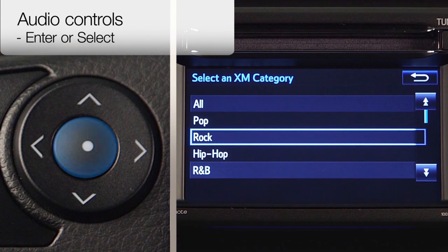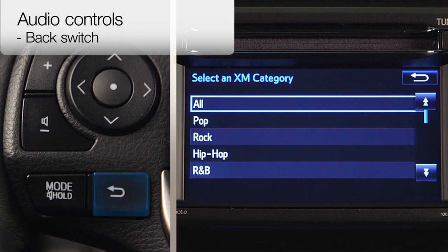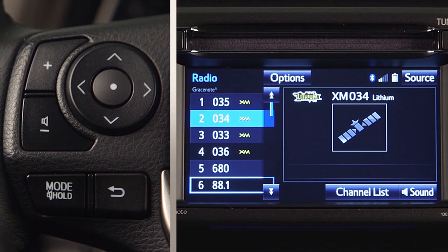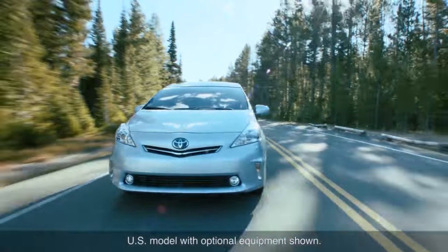Enter or select selects the displayed station, channel, screen, or screen entry. The back switch returns to the previous screen or entry. For details on the system in your vehicle, refer to the manual provided with the specific audio or navigation system.